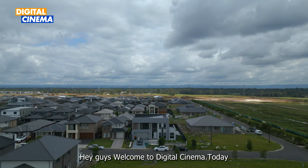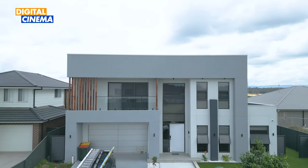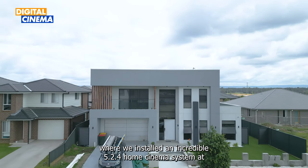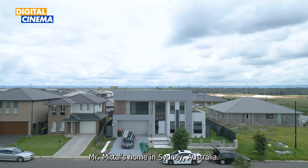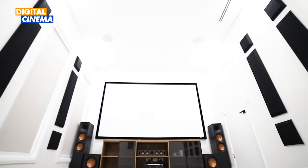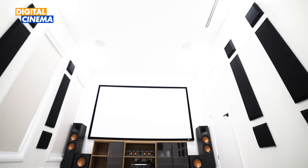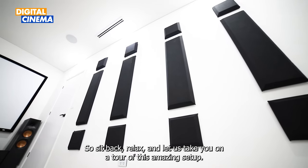Hey guys, welcome to Digital Cinema! Today we are very excited to share with you another one of our latest projects, where we installed an incredible 5.2.4 home cinema system at Mr. Mittal's home in Sydney, Australia. The system is seriously impressive and we can't wait to tell you all about it, so sit back, relax.